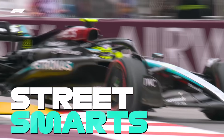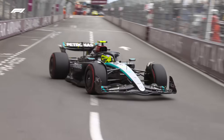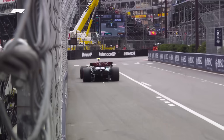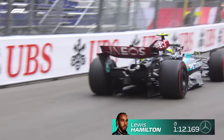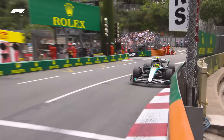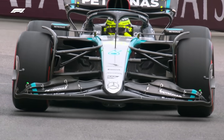First practice ahead of what will be the 70th Formula One World Championship Monaco Grand Prix, and Lewis Hamilton banished months of despair by once again topping a session — and doing it on the famous Monte Carlo streets. The seven-time world champion was best of the bunch with a time of 1 minute 12.169. The Briton remains the race and track lap record holder here.